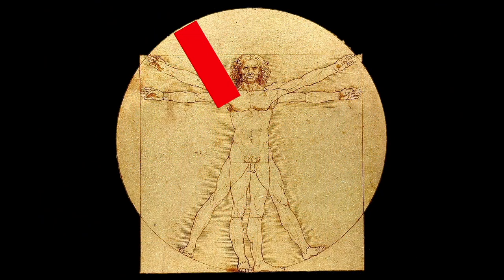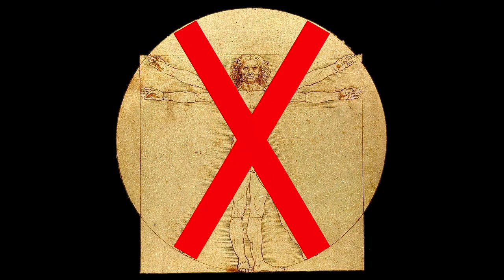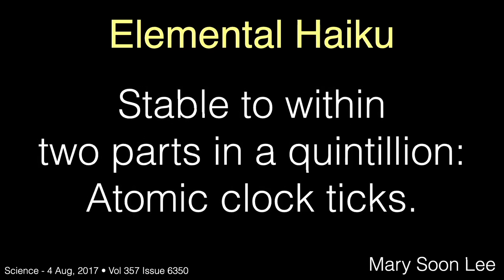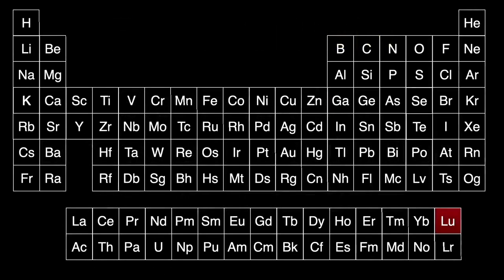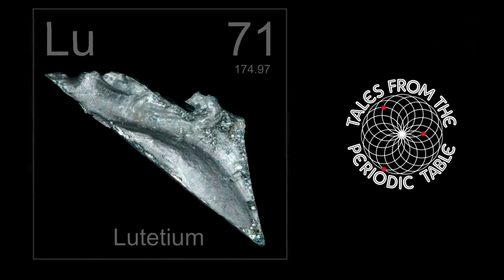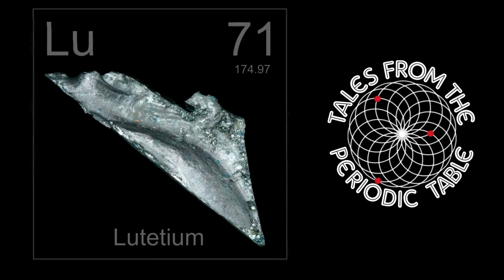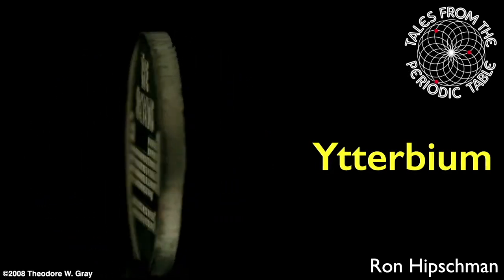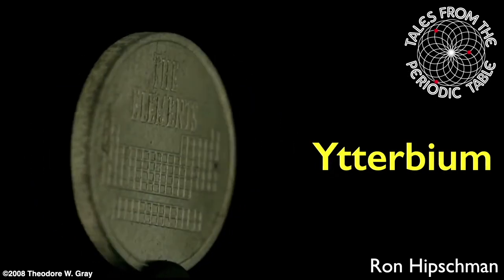Your body does not use ytterbium, but probably still contains a few micrograms or nanograms absorbed from the environment. We'll end this talk with Mary Soon Lee's elemental haiku about ytterbium: 'Stable to within two parts in a quintillion, atomic clock ticks.' In the next program in this series, we'll examine the next and finally last lanthanide element, lutetium. I'm your host Ron Hipschman — thank you for watching this Tales from the Periodic Table program about the element ytterbium.